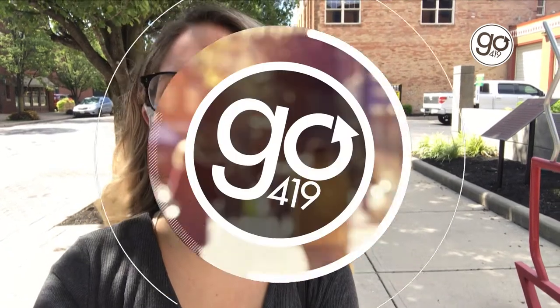Hello everyone, it's Jensen with Go419. I'm outside one of my favorite lunch spots in downtown Toledo, Grumpy's. They've got a ton of options like soups and salads and sandwiches and gluten-free and vegan, so the list goes on and on. But I already have my food, I'm about to head home, we'll crack it open, and I will show you what we've got.